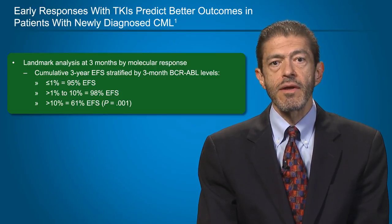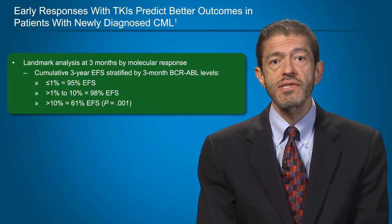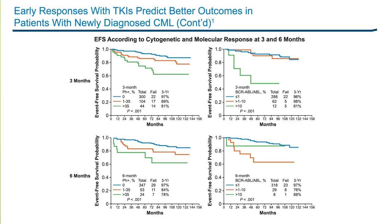With a median follow-up of 72 months, a landmark analysis at 3 months by molecular response showed that the 3-year event-free survival for patients who at 3 months had a transcript level of 1% or less was 95%. If it was 1% to 10%, it was 98%. But if it was more than 10%, it was only 61% — a very statistically significant difference. You can see in the upper panel the difference in event-free survival at 3 months, and by 6 months in two curves, on the left by cytogenetic analysis and on the right by molecular analysis.